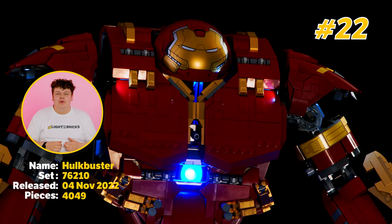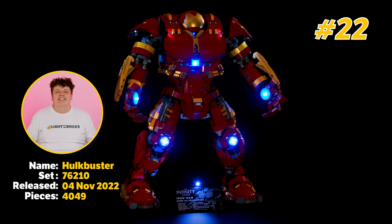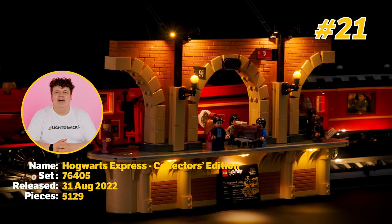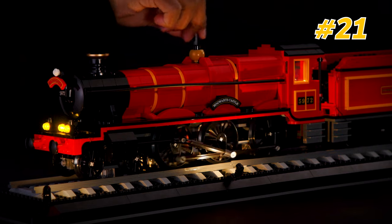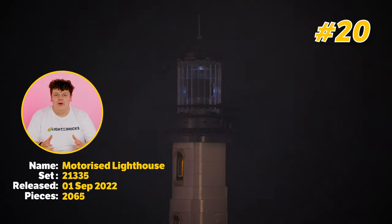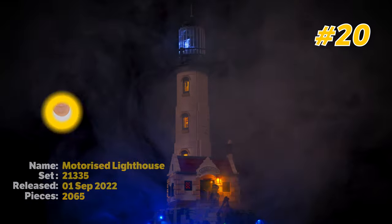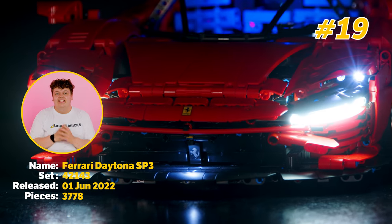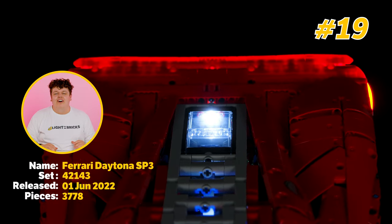Hulkbuster is number 22, so we're off to a smashing start. All aboard the Hogwarts Express for number 21. Helping the boats on their way we have the Motorized Lighthouse at number 20. At number 19 we have the Daytona Ferrari Technic set — this thing is a beast and it makes you want to go fast.